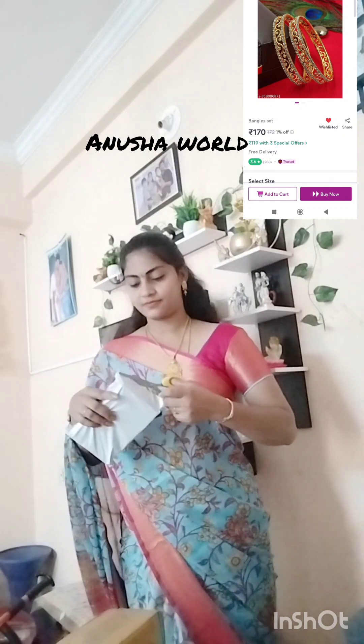First, I opened bangles. This is Rs. 170 for 2-in-1. It is a lot of quality. This is a matte finish, and the stones are eddy stones. And for 4-in-1, I have stone bangles.